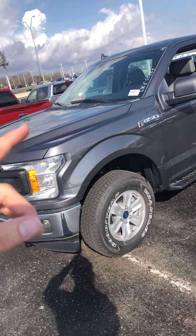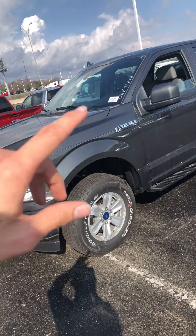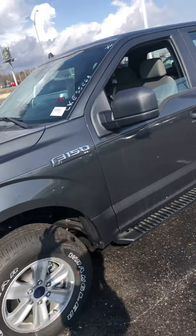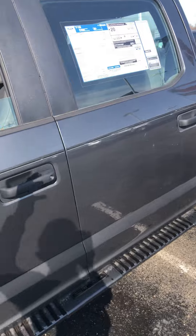Here's the first truck we talked about over the phone — it's the XL. Super good looking truck, and this one's only got about 39 miles on it.